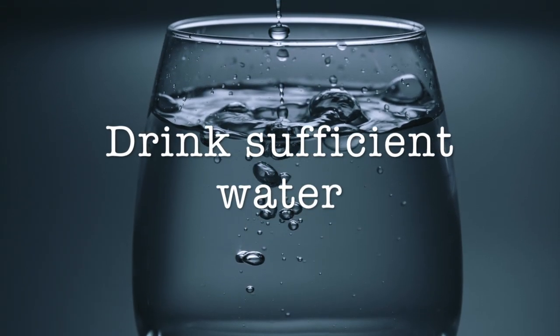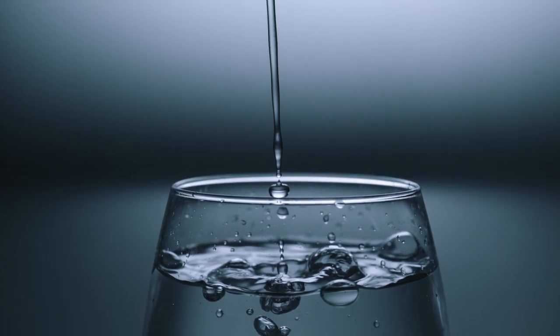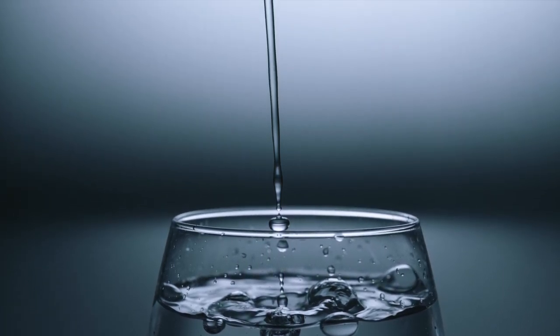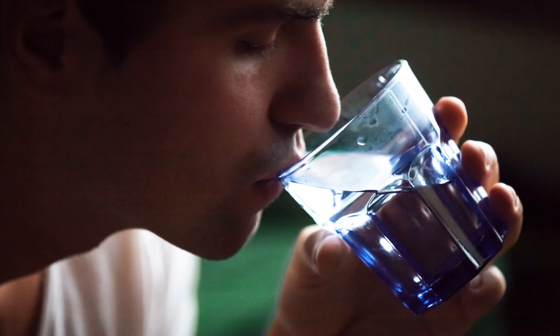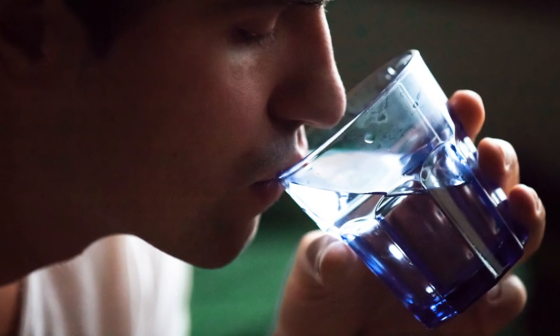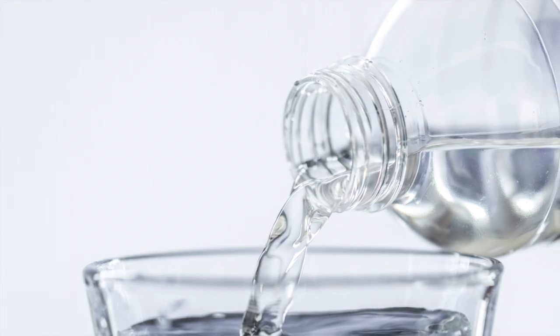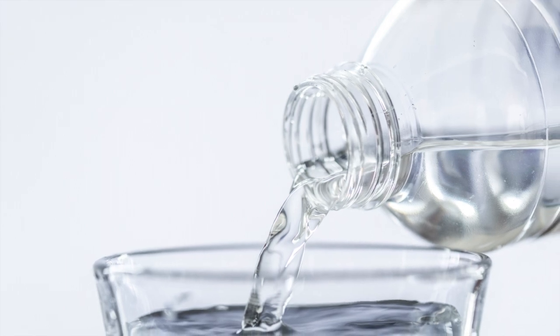Drink water at frequent intervals to keep your body well hydrated. Staying hydrated also reduces the symptoms of headaches as well as muscle cramps. When you have dengue fever, the toxins in your body complicate the impact of the viral pathogens. Water also helps in flushing out the excess toxins from your body to help you recover.